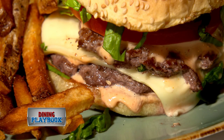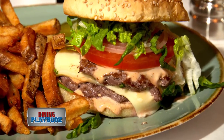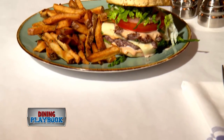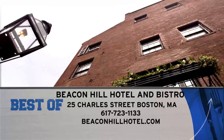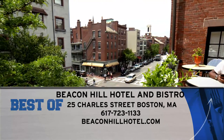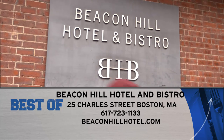Make sure to try the Beacon Hill double with two all-natural patties, tomatoes, onion, lettuce and the very impressive homemade special sauce. Visit Beacon Hill Hotel and Bistro at 25 Charles Street or go online — check it out for yourself at beaconhillhotel.com.